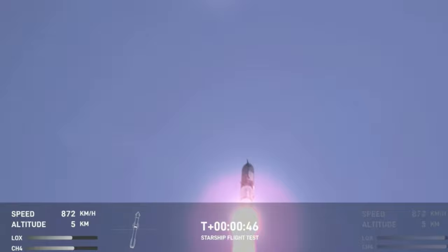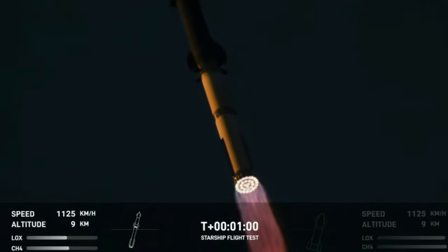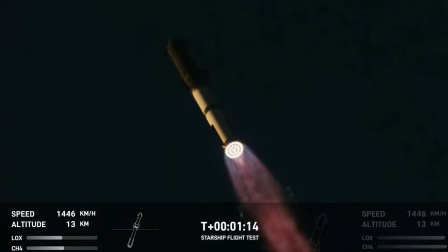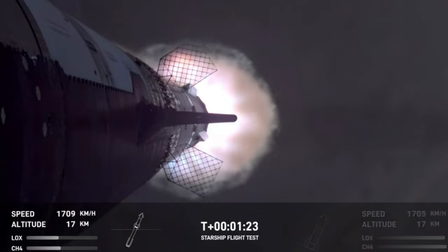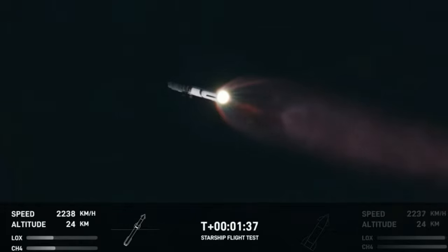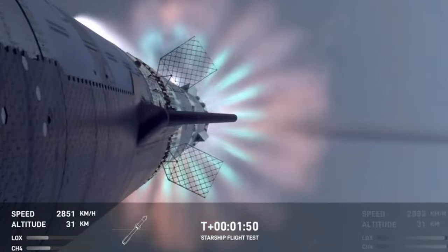Booster and ship avionics power nominal. All 33 Raptor engines are burning. We are now past Max Q — through the maximum aerodynamic pressure, the most stress the vehicle is going to see on the way uphill. Our next major milestone coming up is hot staging. We're going to see the engines ignite on Ship to push it away from the booster. First, we're going to see the booster's engines start to shut down.